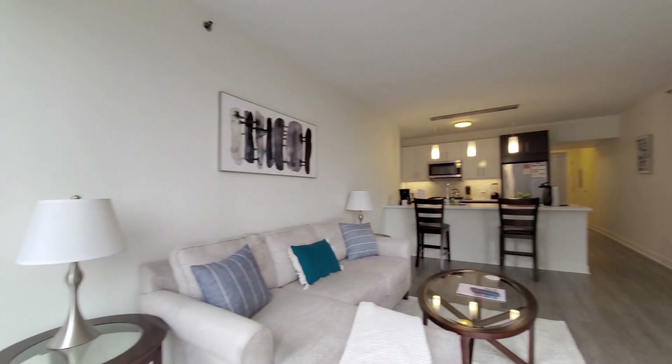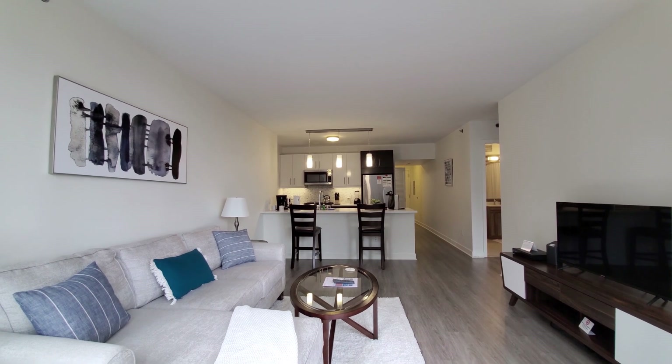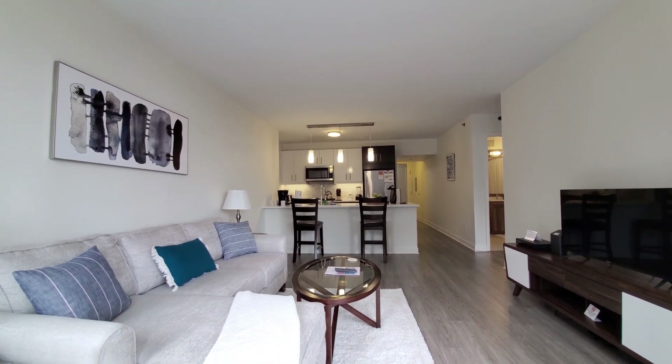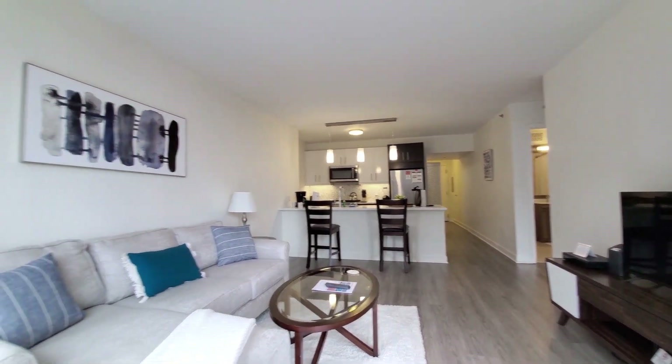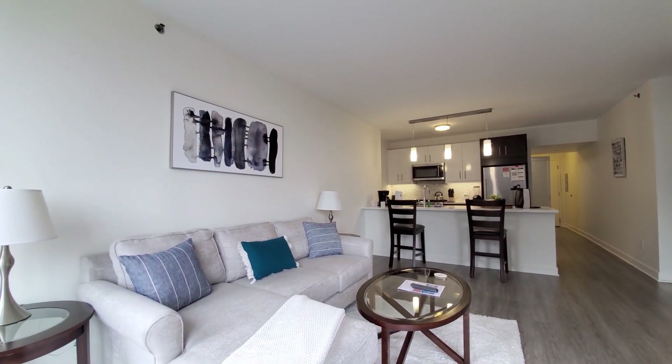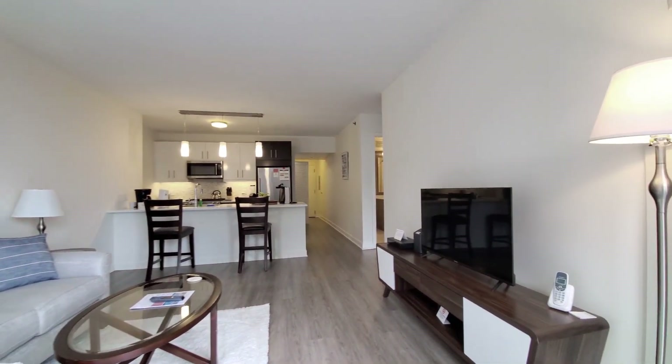Turning into a bright, open-plan living dining kitchen. Note the high ceilings and wide-plank flooring extending throughout the apartment, with comfortable furnishings including a TV.